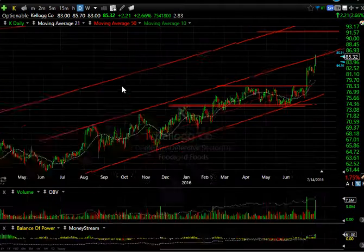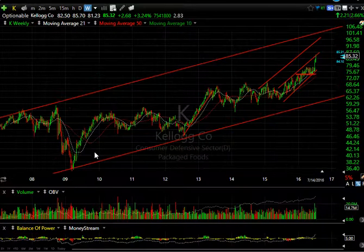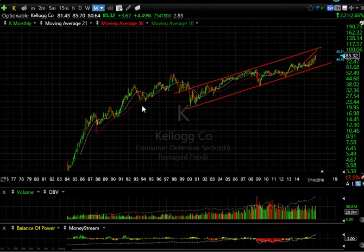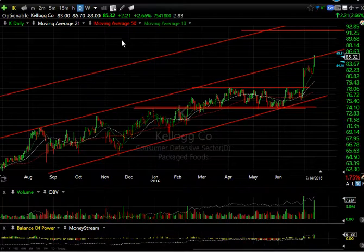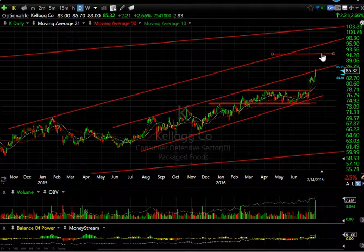Kellogg's — Special K. This stock has been in a phenomenal uptrend for the last seven years, from the mid-30s to now the mid-80s, which is an all-time high. Looking at the channel I've drawn in, it indicates the potential for an intermediate move to take Kellogg's over 100, maybe 105. On a current basis, I can see this making it up towards 91.